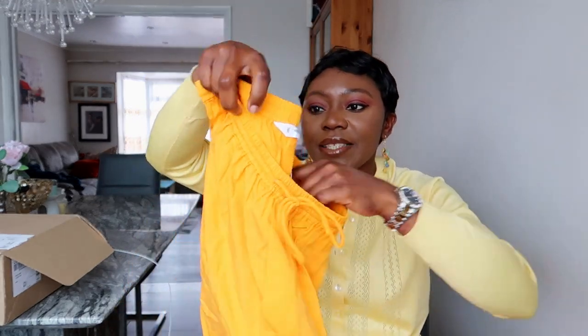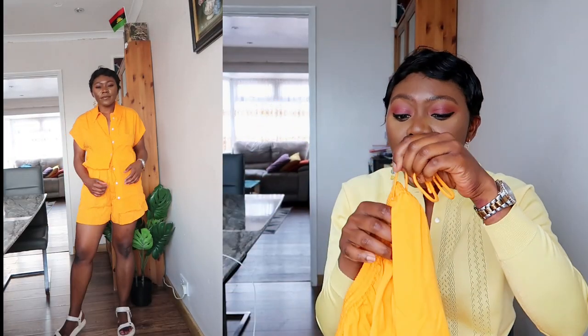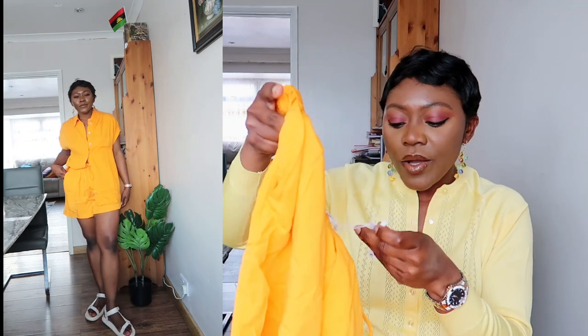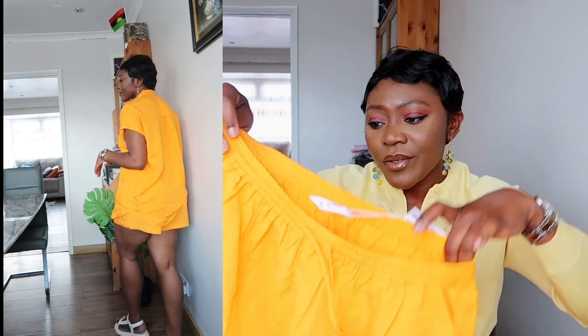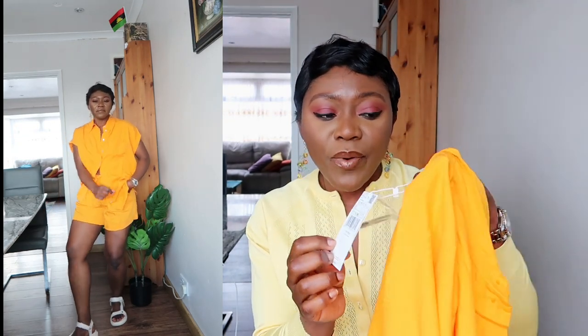Now let's start with the two sets I picked up from Mango. I love love the first set — it's orange. I got the bottom in a large but I think I should have gotten a medium because the large is too big. I got both the shirt and the top for £13 on sale. Mango is currently having a sale, so definitely head to their website for some great bargains. Stick to your size — I wanted slightly oversized but this is too oversized.